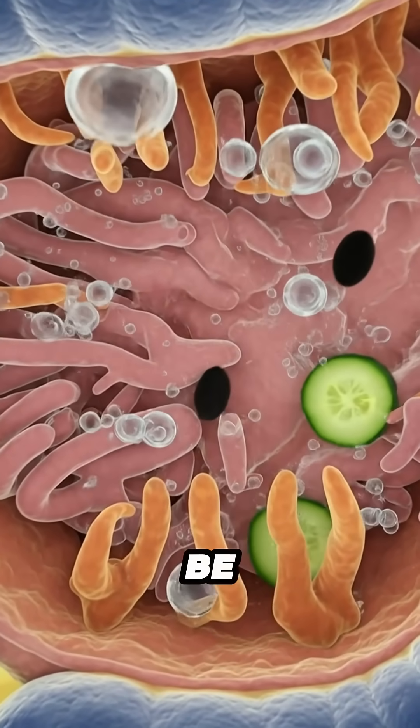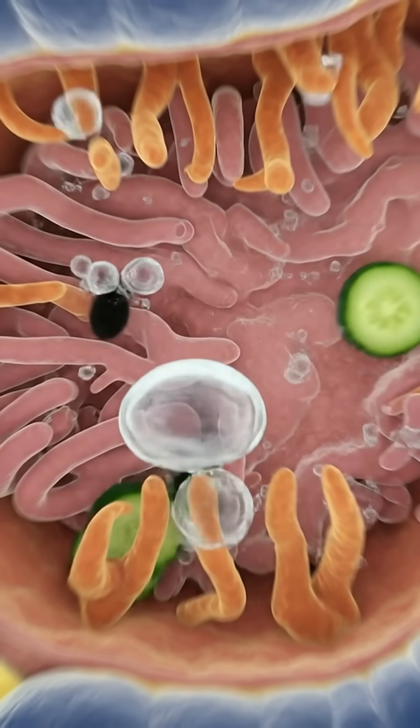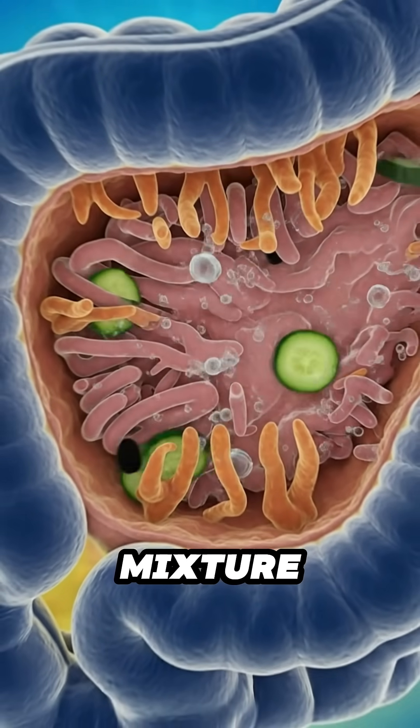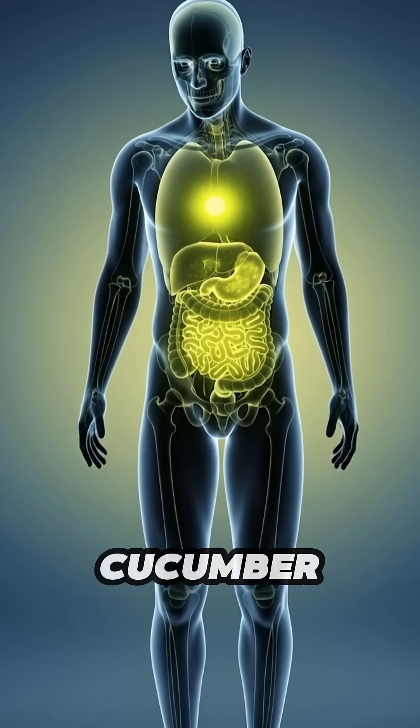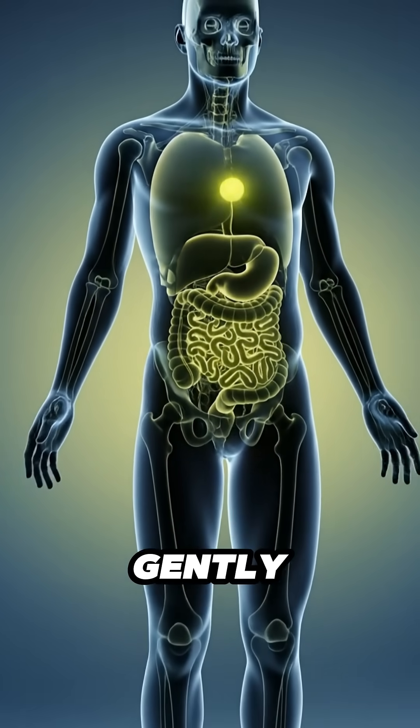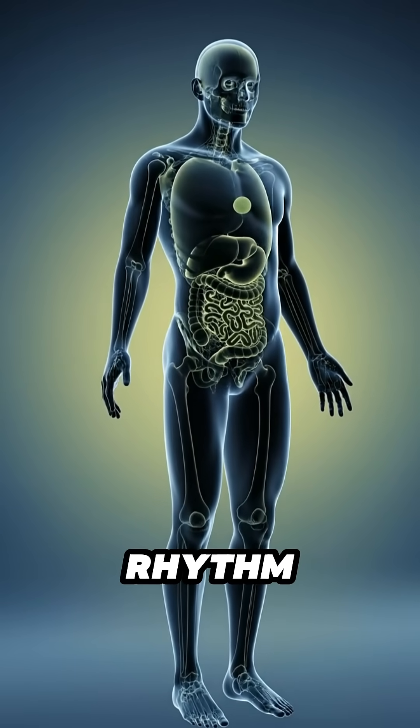Cucumber skin or seeds may be difficult for some to digest. Gas or mild discomfort can appear as the intestines work to manage the mixture. For certain individuals, cucumber may cause a slight drop in energy. The internal glow fades gently. The organs return to a slow and quiet rhythm.